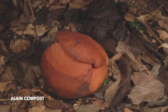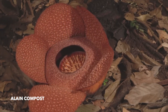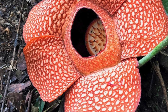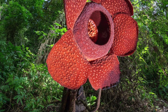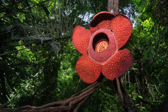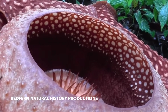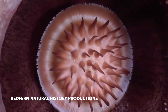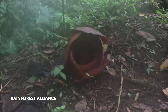Much like the corpse flower, Rafflesia has no leaves, stems or roots. So you might ask, how does it grow? The catch is that this flower is a holoparasite of vines of the genus Tetrastigma. There, the flower takes all the substances it needs to grow and bloom. The flowers are massive in size and reddish-brown in color. The smell is also quite similar to the corpse flower.